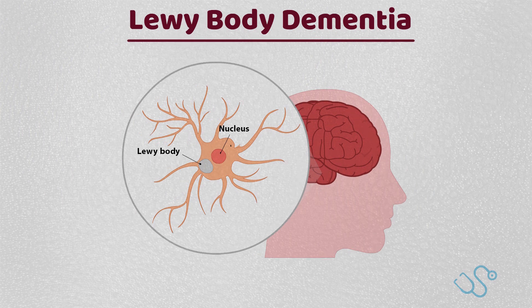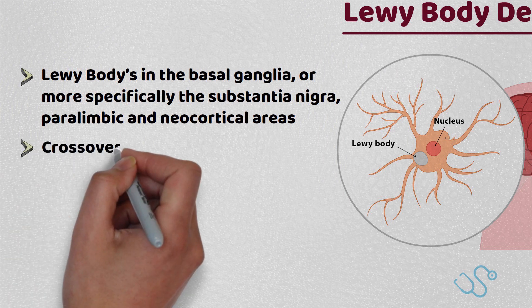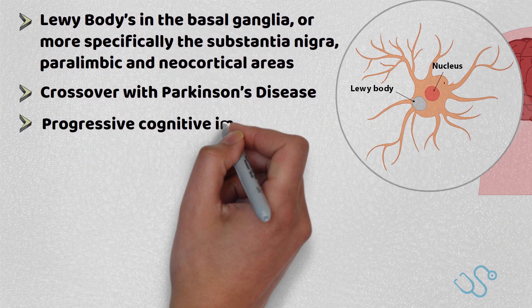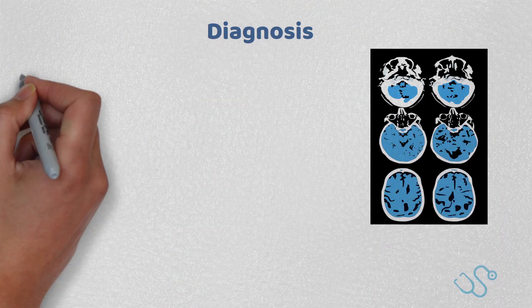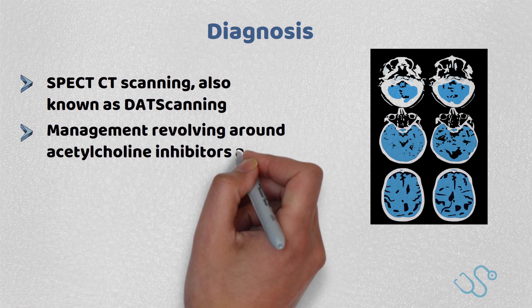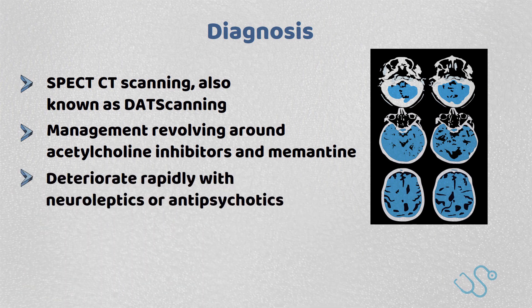Lewy body dementia accounts for about 20% of cases, with the presence of Lewy bodies in the basal ganglia, or more specifically the substantia nigra, paralimbic, and neocortical areas, with a crossover with Parkinson's disease seen in many patients. These patients often have a progressive cognitive impairment with symptoms of Parkinsonism such as bradykinesia and rigidity, as well as distinct visual hallucinations. Diagnosis is supported via SPECT-CT scanning, also known as DAT scanning, to help visualise the basal ganglia, with management revolving around acetylcholinesterase inhibitors and memantine. The key clinical point is that patients with Lewy body dementia deteriorate rapidly with neuroleptics or antipsychotics, and this may result in irreversible Parkinsonian symptoms.